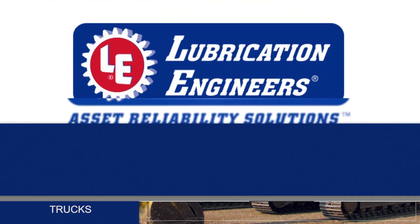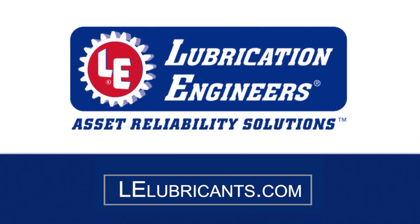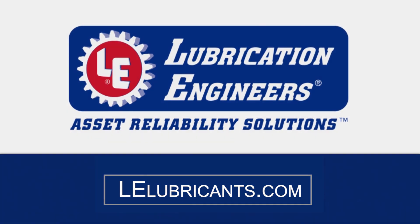Learn more about Lubrication Engineers' Equipower hydraulic oils at www.lelubricants.com.